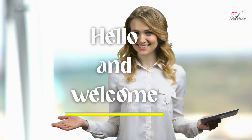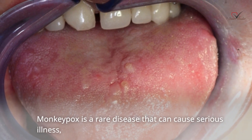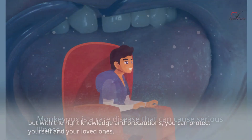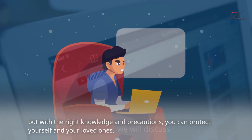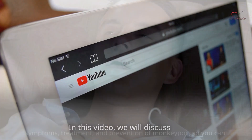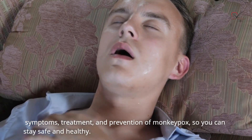Hello and welcome to this informative video on monkeypox. Monkeypox is a rare disease that can cause serious illness, but with the right knowledge and precautions, you can protect yourself and your loved ones. In this video, we will discuss the symptoms, treatment, and prevention of monkeypox, so you can stay safe and healthy.